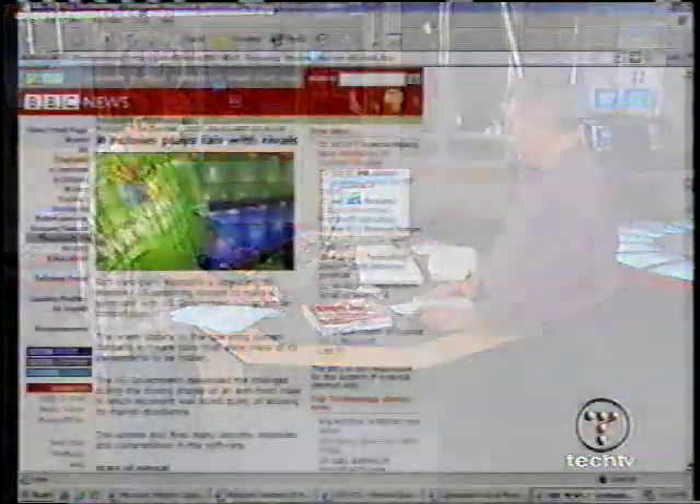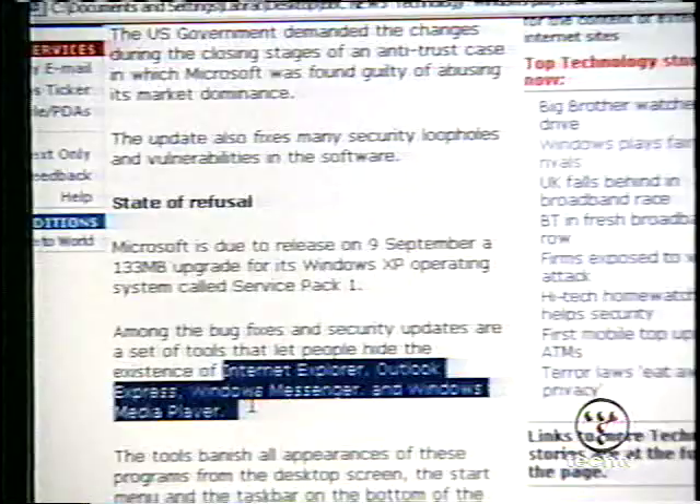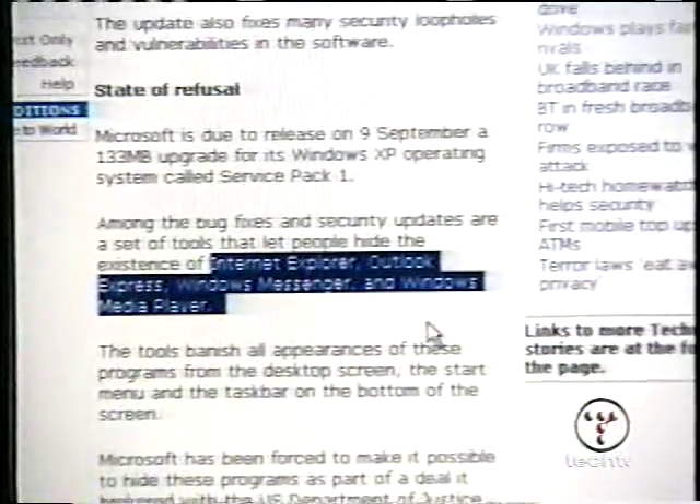What are they actually separating from the system? There's a BBC article about that. Normally you can't make certain things disappear — like Outlook Express, Internet Explorer, Windows Messenger, Windows Media Player — they have to sit on the desktop. There's going to be a control panel that allows you to make all appearances of those disappear from the desktop, start menu, and taskbar. It's like a one-click to get all the Microsoft stuff you don't use out of there. This is part of the consent decree.